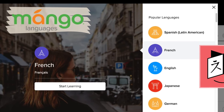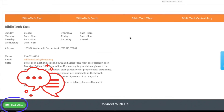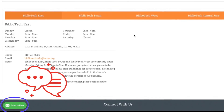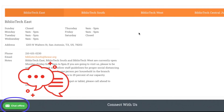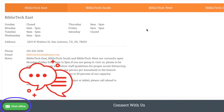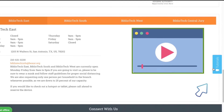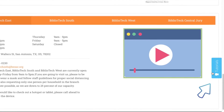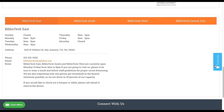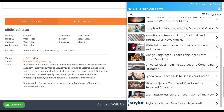If you download the Mango Languages app, you also have the option of downloading several lessons at a time so that you don't have to use data on the go. If you ever have any questions, you can chat with a Bibliotech employee in real time by clicking on the green chat bubble in the bottom left-hand corner during business hours. If chat is unavailable, you can also find video tutorials to help you navigate our different resources by clicking on the blue tutorial tab on the right side of the home page. Thank you for watching and happy reading!